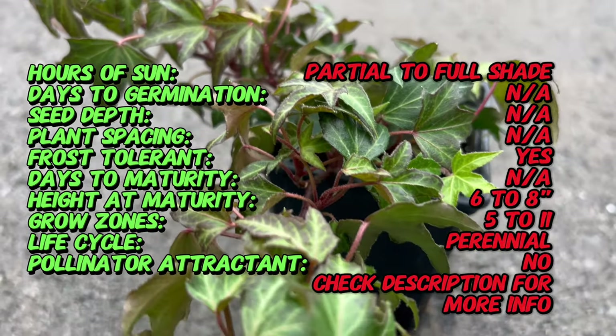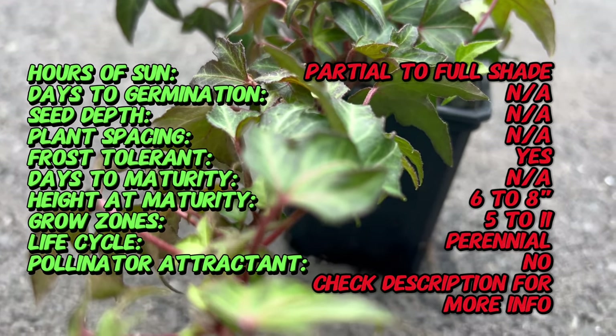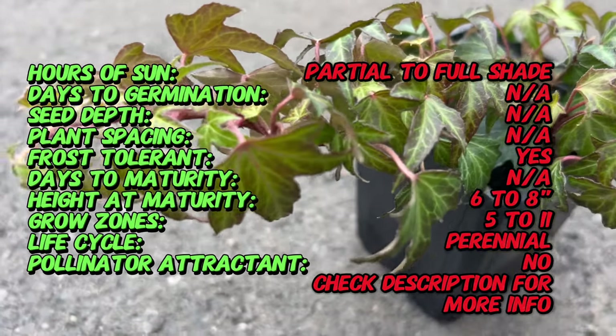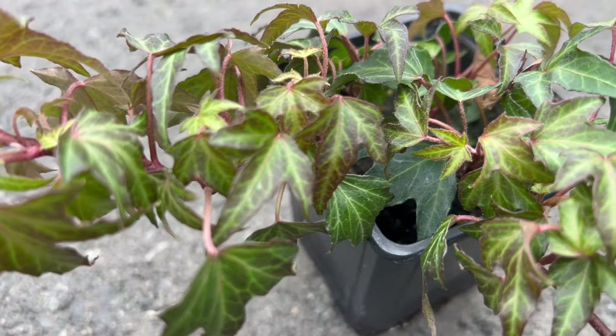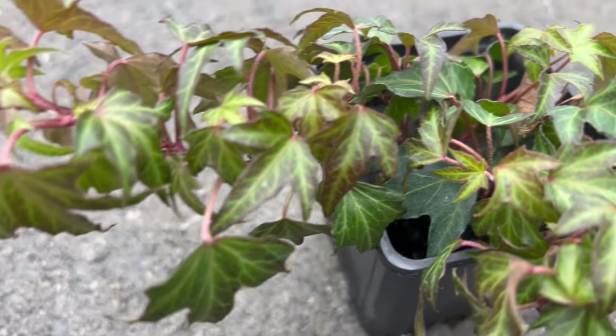Its adaptability and graceful appearance have contributed to its popularity in various garden settings. Needlepoint Ivy showcases slender and deeply lobed leaves resembling delicate needles. The foliage forms a dense and compact growth habit, creating a lush carpet of greenery. The refined appearance makes it a versatile choice for both ground cover and vertical spaces, adding a touch of sophistication to any garden.